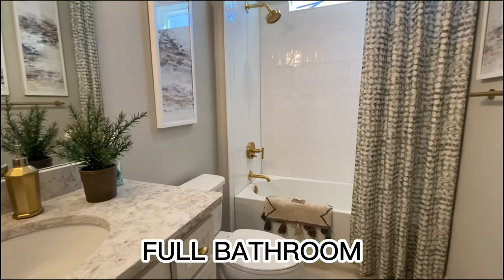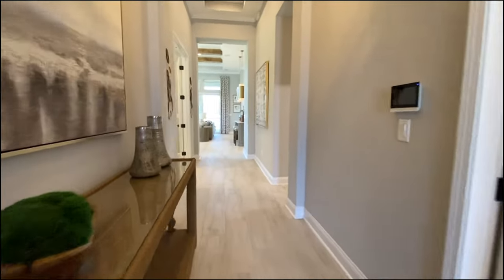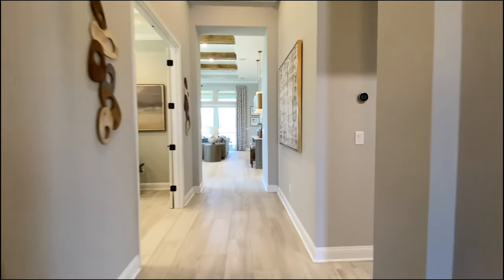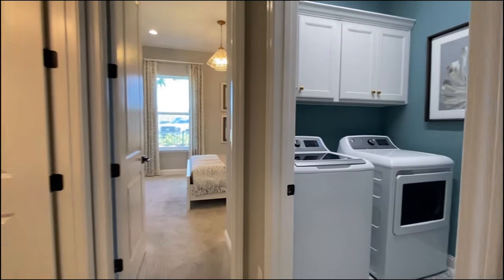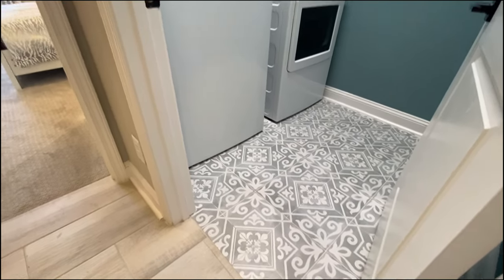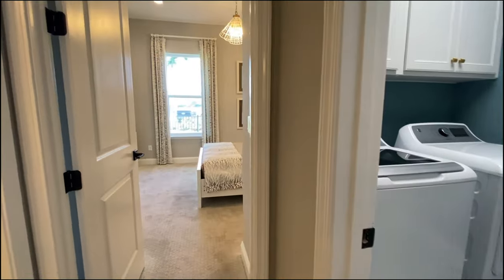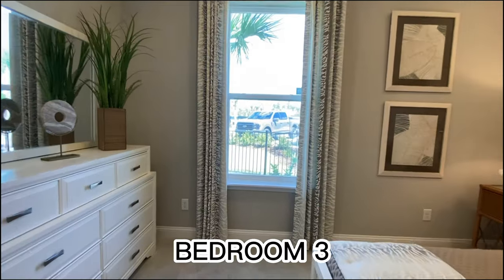Got a nice countertop — it's a nice full bathroom, especially for guests or kids. And over here to the right you have the laundry room. That was some cool tile. I like that. And we've got another secondary bedroom.